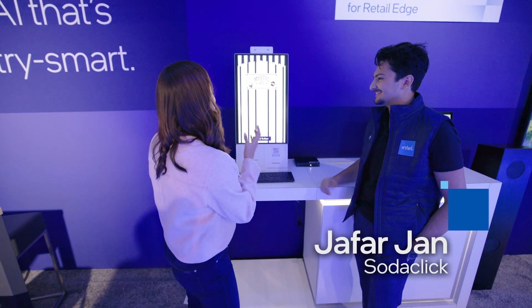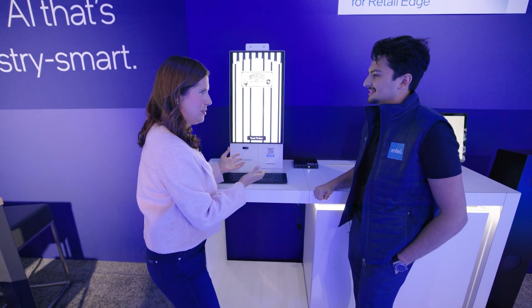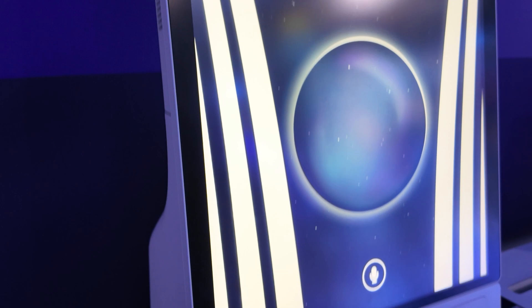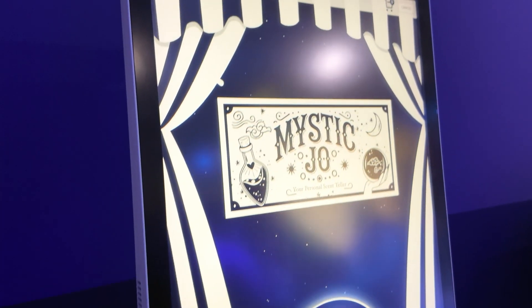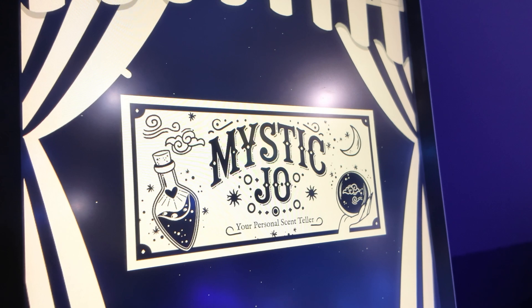This is Jafar. Tell us what this machine does. This is like a kiosk in a retail store. So this is a personality that we created. It's called Mystic Joe. It's an AI scent teller — we call it the world's first AI nose.